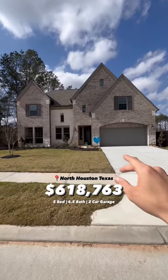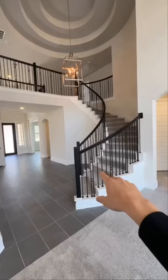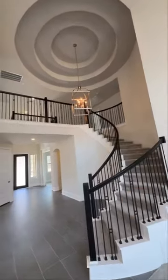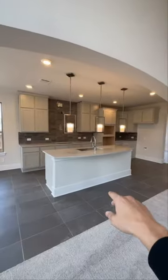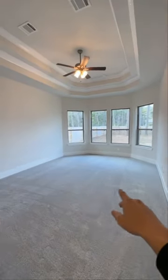This is what $618,000 buys you in North Houston, Texas. Come on inside. As soon as you walk in, you got that slick spiraling staircase, gorgeous elegant light fixture, massive 20-foot ceilings, bay windows, lots of natural lighting, and a beautiful kitchen with dark gray tile throughout.